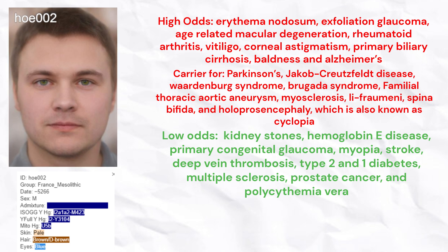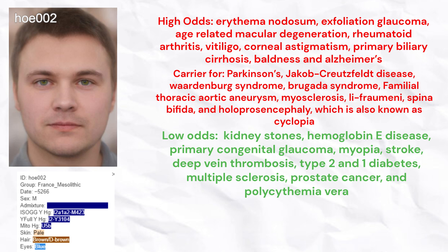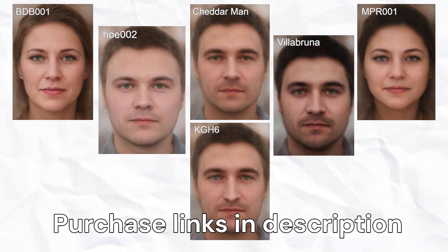He had low odds of kidney stones, hemoglobin E disease, primary congenital glaucoma, myopia, stroke, deep vein thrombosis, type 2 and type 1 diabetes, multiple sclerosis, prostate cancer, and polycythemia vera. Thank you for watching until the end. The purchase links for each of these hunter-gatherer genomes in 23andMe format will be in the description, along with the purchase link for my trait predictor executable.